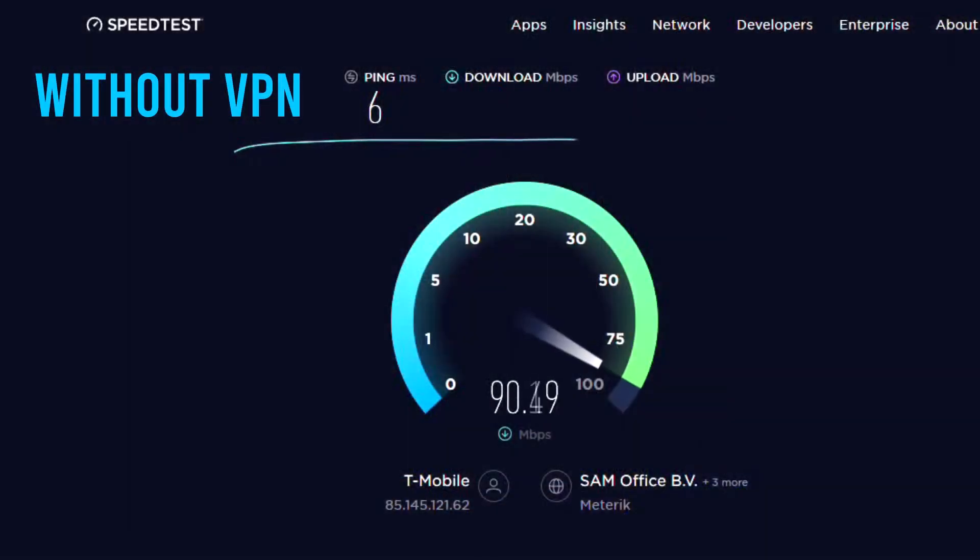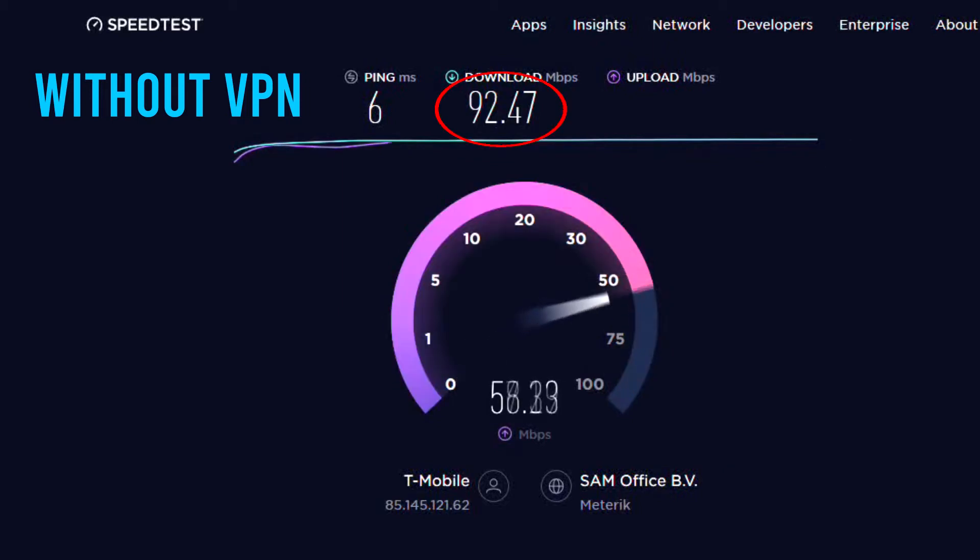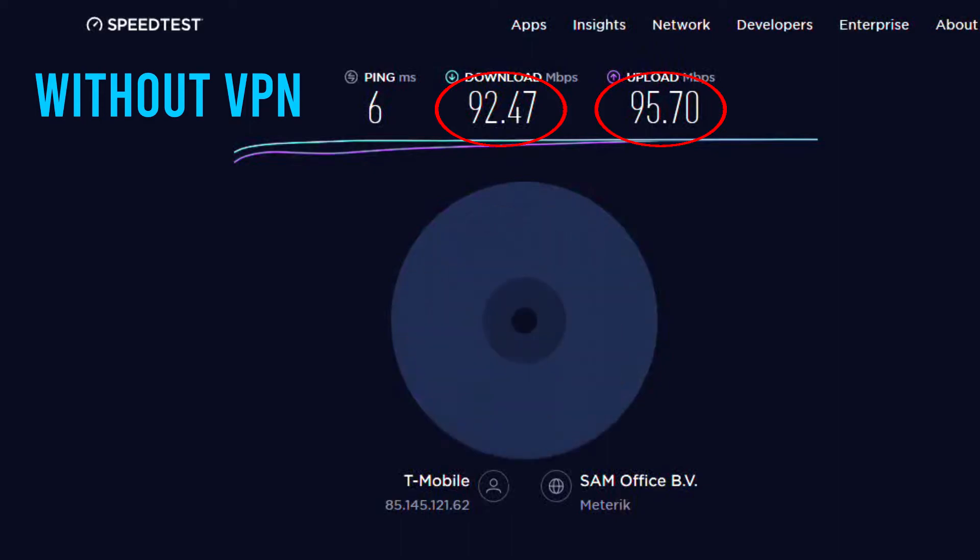In order to benchmark PIA VPN, I first did a speed test of my own connection without VPN. Our download speed was 92 Mbps, our upload speed was 95 Mbps, and we had a ping of 6 ms. We did multiple speed tests on multiple locations. It is important to mention that your VPN speed test results may differ depending on the speed of your own connection, the moment you connect to a server, your proximity to the server, and the protocol you use.